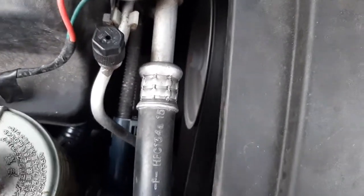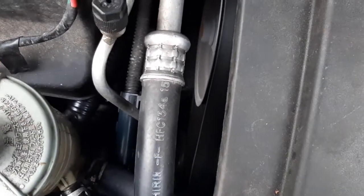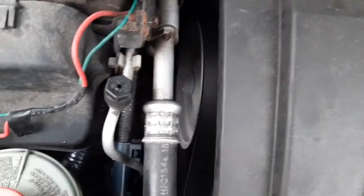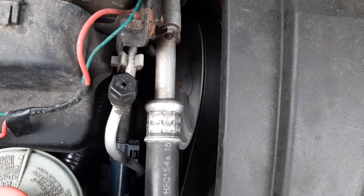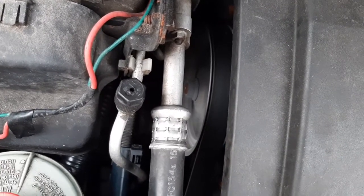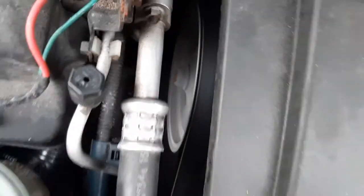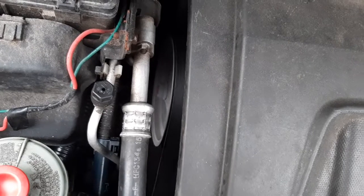So if the fluid level is fine and there's no fluid leak, it's most likely the pump causing it. Turn the steering left and right and you will hear this moaning going up and down. This is the time to change the power steering pump.